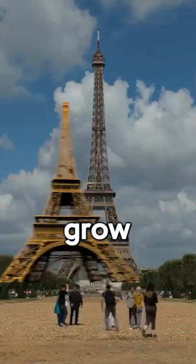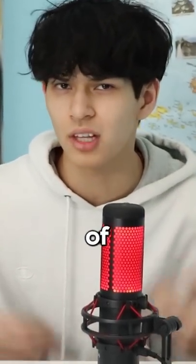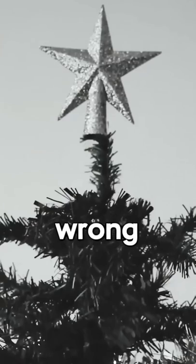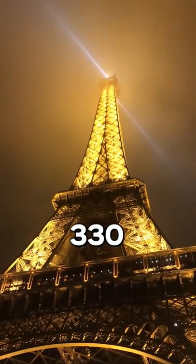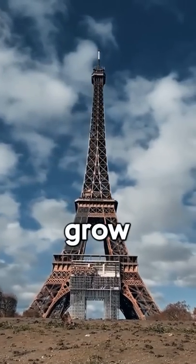Why does the Eiffel Tower randomly grow 15 centimeters taller? And if you thought it's because they add something to the top of it like a Christmas star, you'd be dead wrong. The Eiffel Tower is 330 meters to be exact, but no one ever really mentions that the Eiffel Tower can grow.